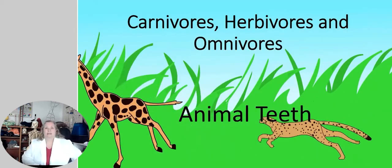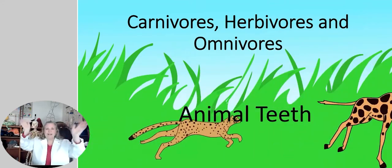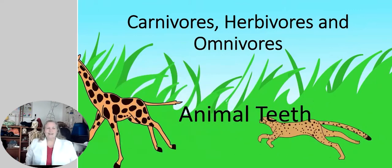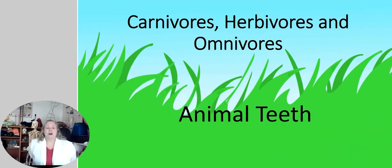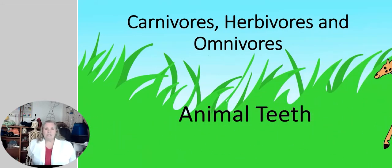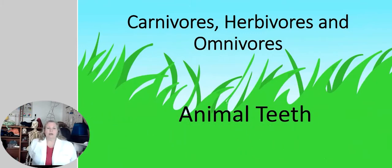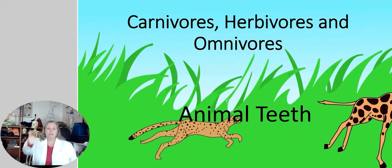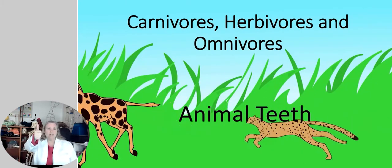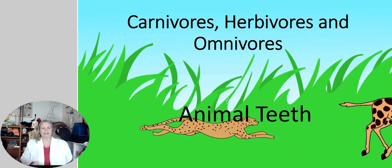So today, my name is Debbie and welcome to our virtual field trip. I'm so glad you guys could make it. Today we're going to be studying carnivores, herbivores, and omnivores — all about animal teeth. Can you give me a thumbs up if you see the grass in the background and the giraffe and the cheetah running? Okay, I know we're all connected then.